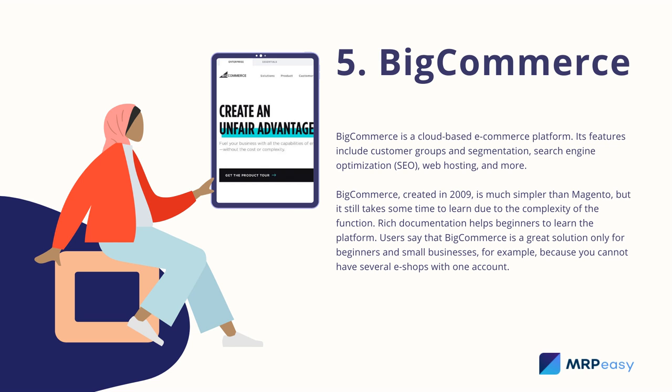5. BigCommerce. BigCommerce is a cloud-based e-commerce platform. Its features include customer groups and segmentation, search engine optimization (SEO), web hosting, and more. Created in 2009, BigCommerce is much simpler than Magento, but it still takes some time to learn due to the complexity of its functions. Rich documentation helps beginners to learn the platform. Users say that BigCommerce is a great solution only for beginners and small businesses, for example, because you cannot have several eShops with one account.